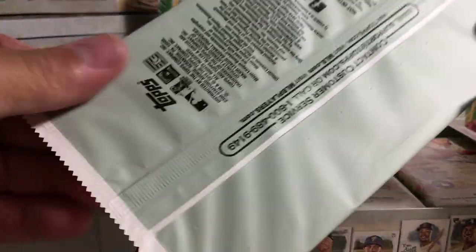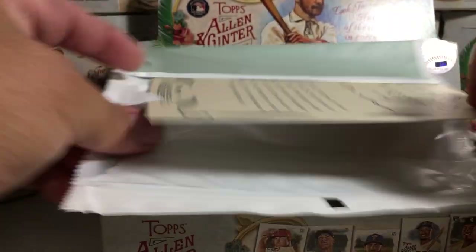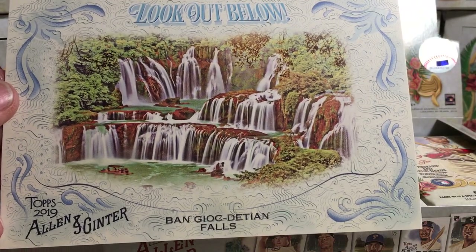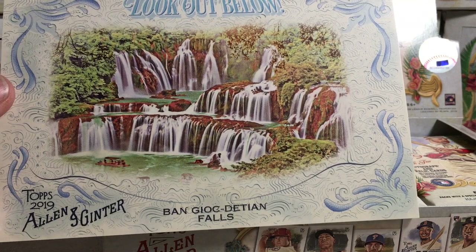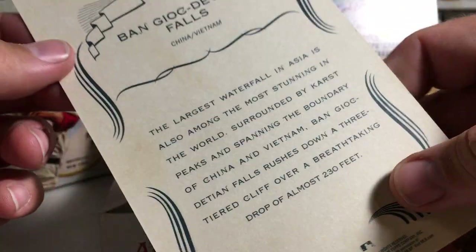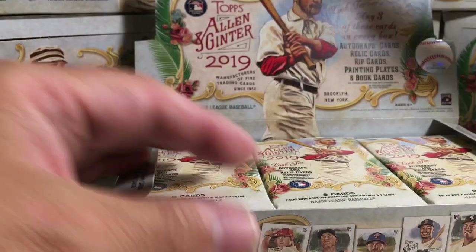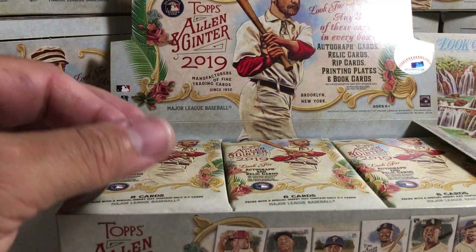We got a box loader. I did not get any of those rip cards with the box loaders — that sucks, I really wanted to get one of those bad. But I did not beat the odds there. We got a 'Look Out Below' Ben Gok Deshin Falls. That's really pretty, it's in Asia — China and Vietnam. That was pretty sweet. I love those 'Look Out Below' box toppers, they're cool.